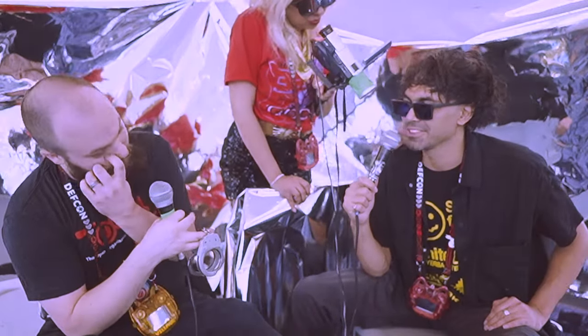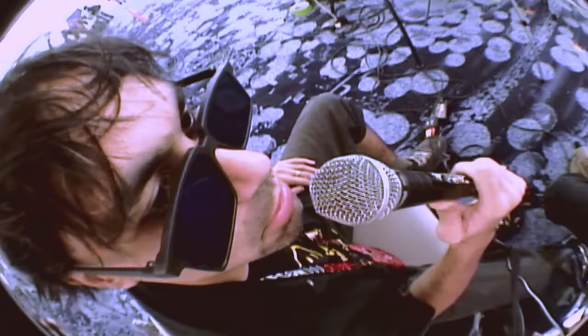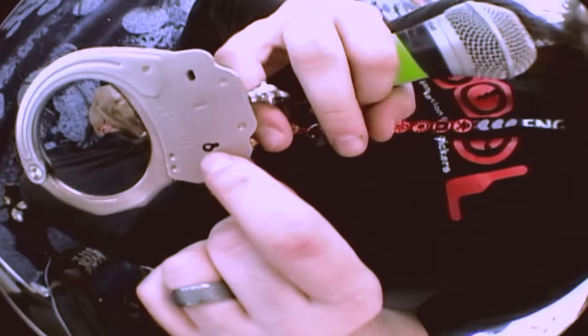How long would it take to get out with a small piece of metal like that? It really wouldn't take that long — 30 seconds to a minute with some practice. It would need to be a pretty specific piece of metal. Paper clips are usually a little bit too big. That's why we use bobby pins. Bobby pins have a lot of variety in how big they are, but almost always there are a couple of brands that are small enough. It's almost as if they're made for it.